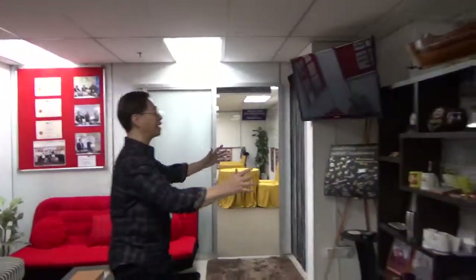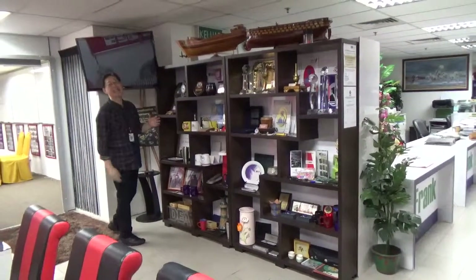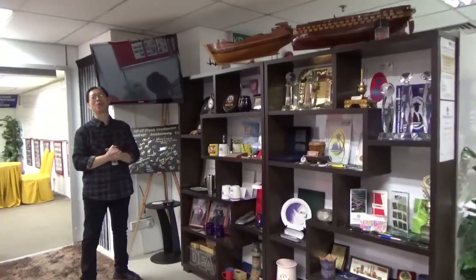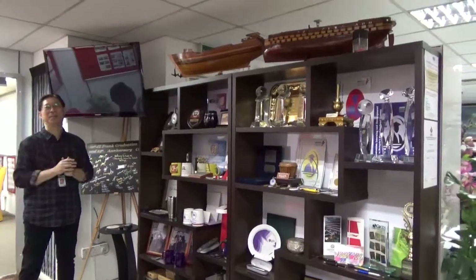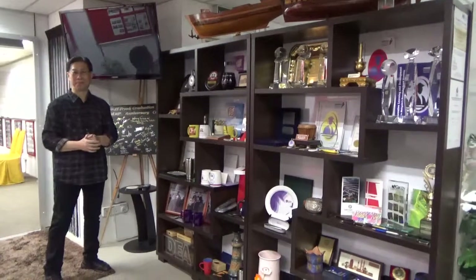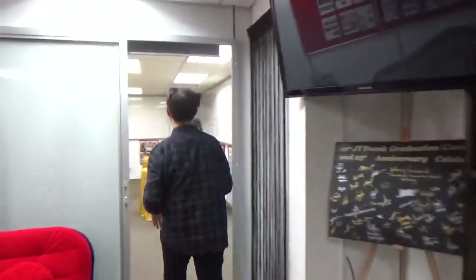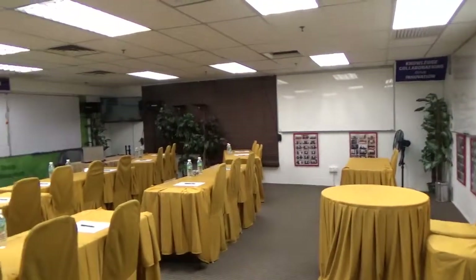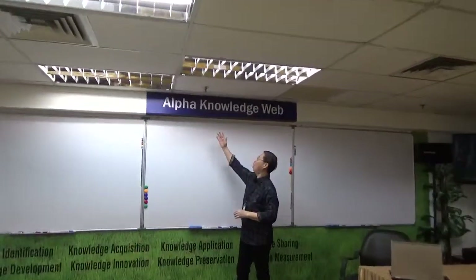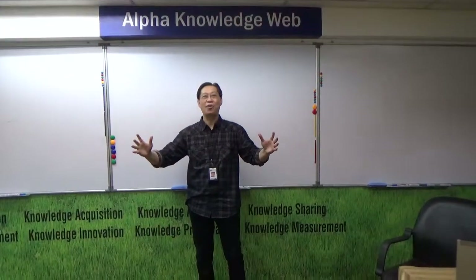We should now continue our tour. Here is the second section of our Learning Journey Gallery — likewise, we truly have a lot of souvenirs and gifts from our valued corporate clients and program participants, really like a testimony endorsing and recognizing our contributions. Now we go to our learning space. We call this the Alpha Knowledge Web — this is where we create the environment for our learning journey.